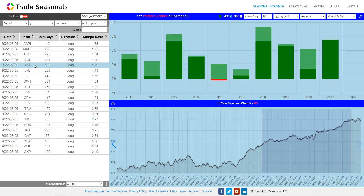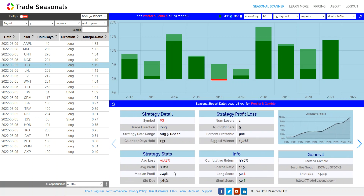Let's go to Procter & Gamble — my favorite. This is where I like to hold Procter & Gamble. This stock averages 8.12% in 133 days, until June. Great opportunity.